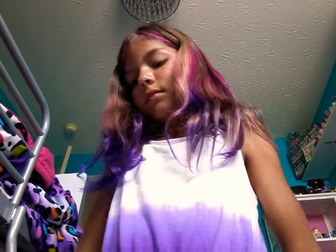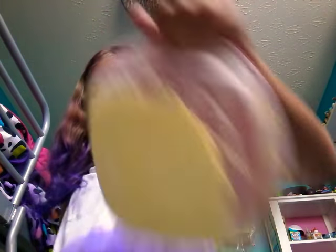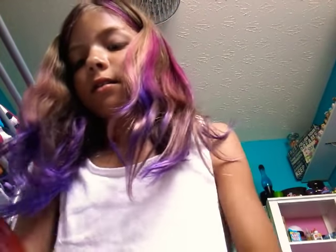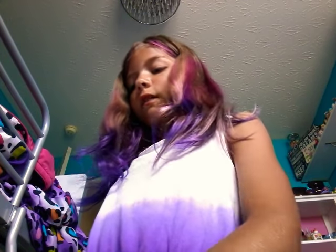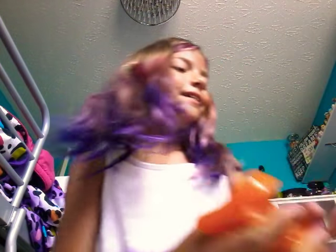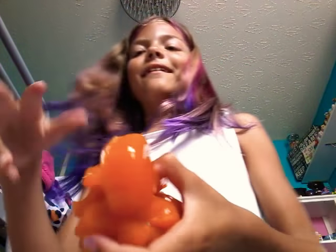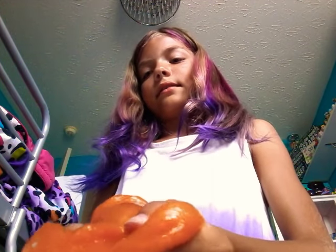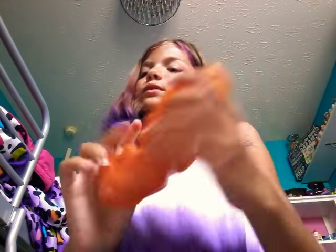If you're wondering how we make these slimes, we'll have the recipes in the description. This is our orange crush slime. It's kind of over-activated, but it's fun. It is really fun to squish — it's one of our putties. It's very nice. It is not scented, and we do not sell this one.